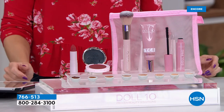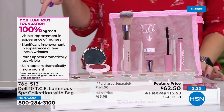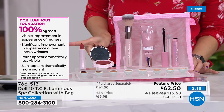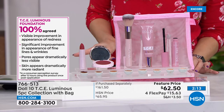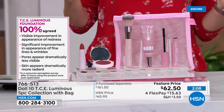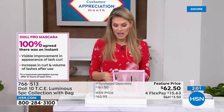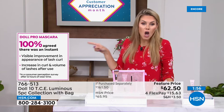For fair to medium foundation shades, you get a rosy tone cheek and lip set. For tan to rich shades, you get a berry tone lip and cheek. 100% of people agreed the foundation improved the appearance of redness, decreased fine lines and wrinkles, made pores look less visible, and made skin look more radiant. 100% of people love this foundation — it's the anti-foundation foundation.